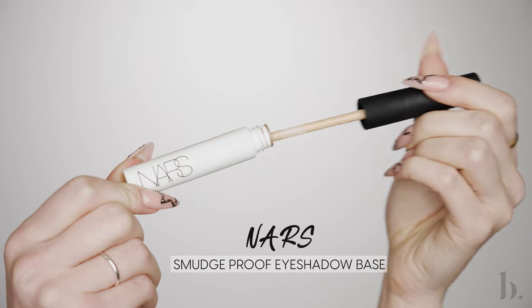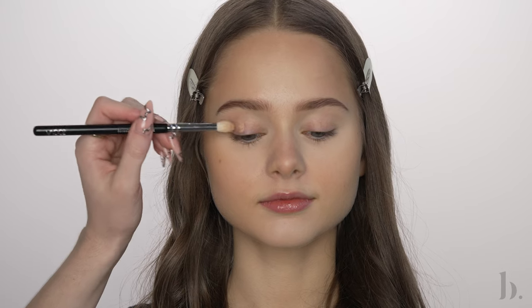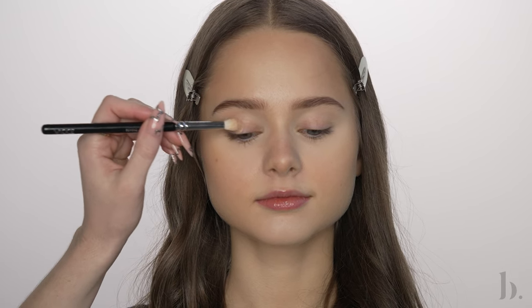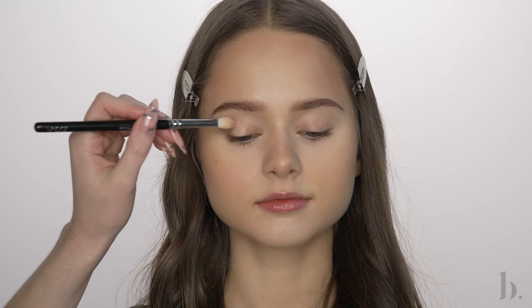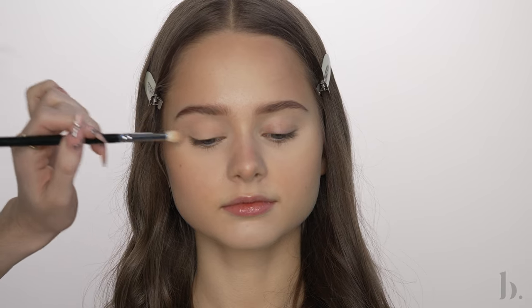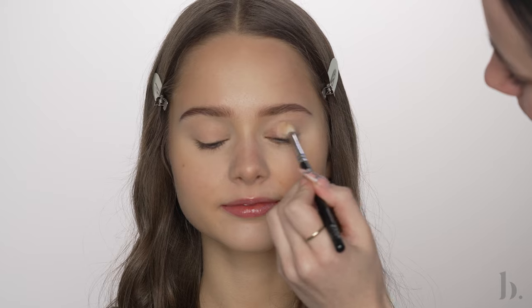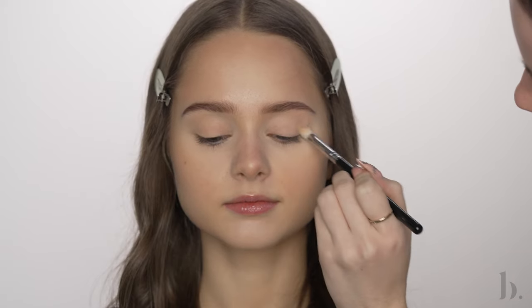To prime the eyes, I'm using my NARS Smudge Proof Eyeshadow Base in the shade Medium. Using a small fluffy brush, I'm applying an even layer to the eyelids. This is going to help even out any discoloration on the eyes and also provide a solid base for the shadows to stick to so they last longer and apply smoother.